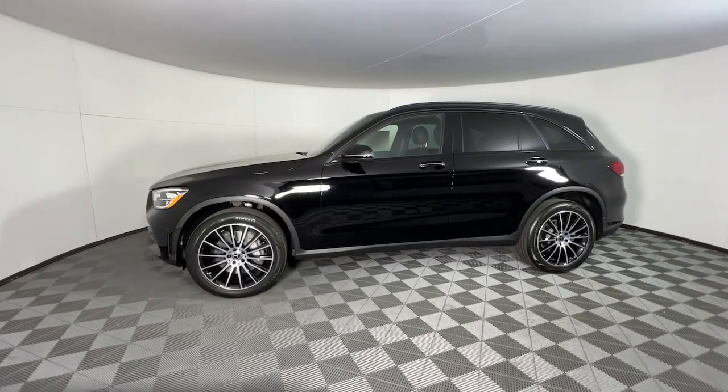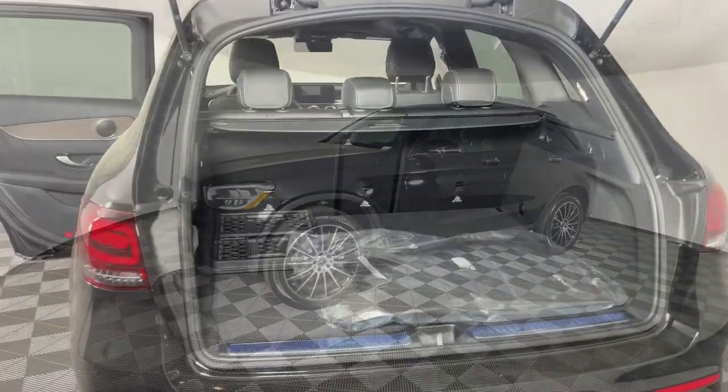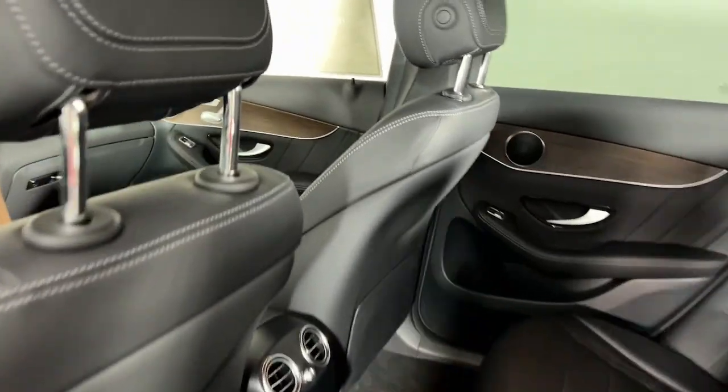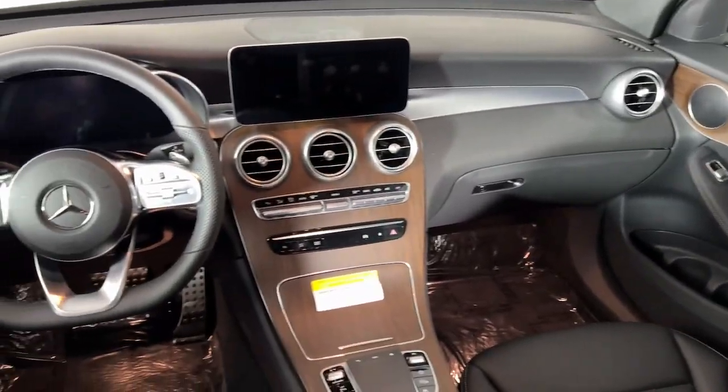The following are some of this vehicle's highlighted options: keyless entry, fog lamps, power lift gate, electronic stability control, seat memory, intermittent wipers, universal garage door opener, trip computer, bucket seats, and power windows.